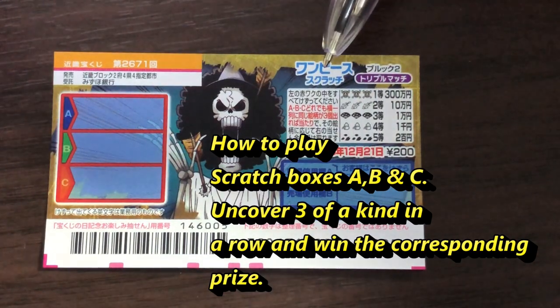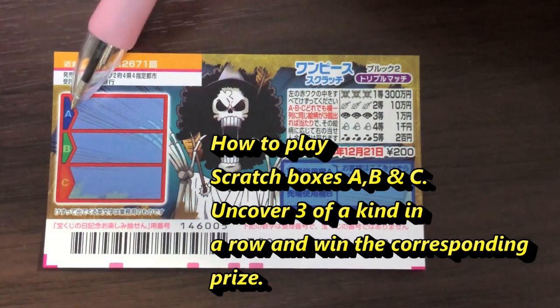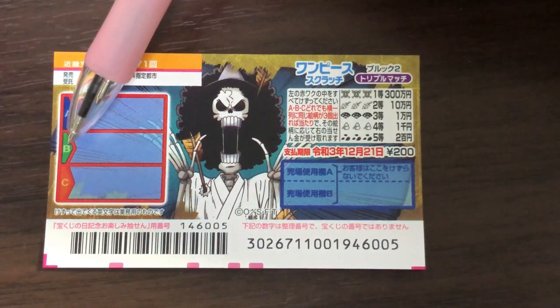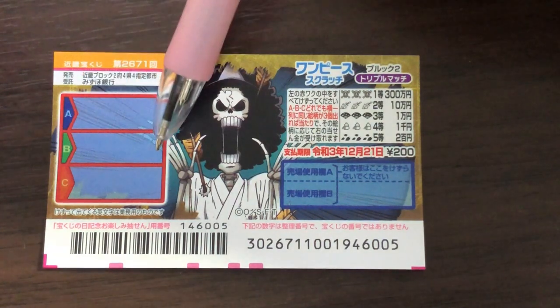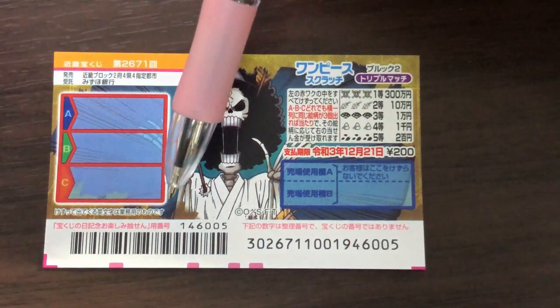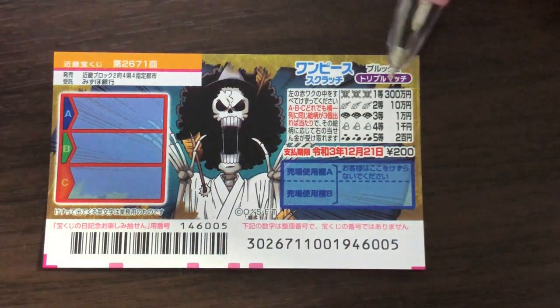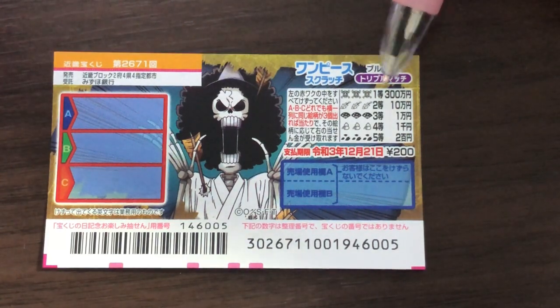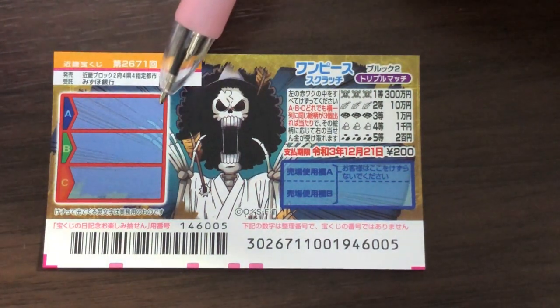You need to uncover three of a kind in a straight row — in box A, three of a kind; in row B, three of a kind; or in row C, three of a kind — and win the corresponding prize. The top prize is some biocaman in, so if you find three of these skulls in a straight row, you win!